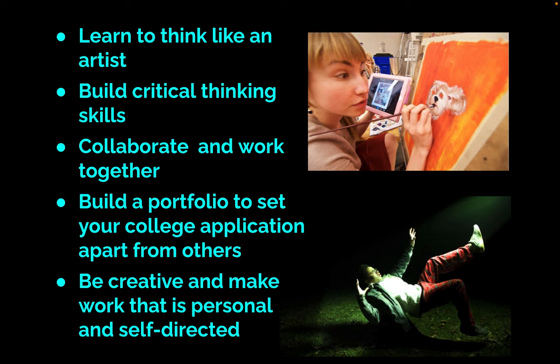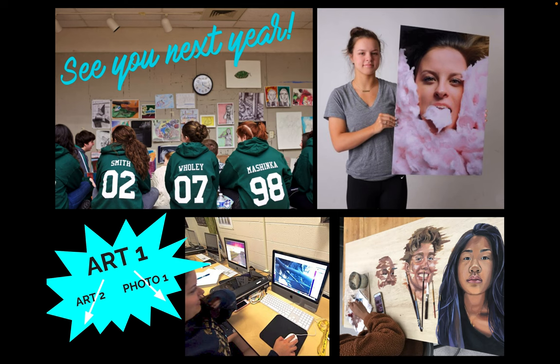By taking a visual arts course once or over all four years, you'll learn lots of things and gain a lot of new skills. See you next year.